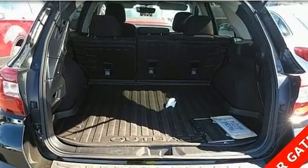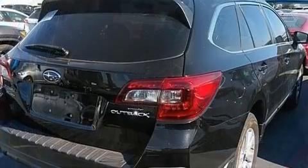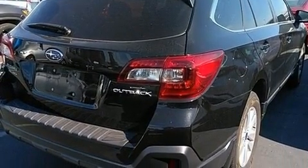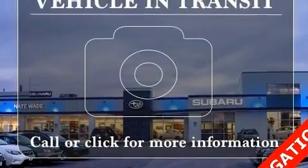Top features include front bucket seats, a rear window wiper, adjustable headrests in all seating positions, a trip computer, heated door mirrors, a roof rack, and a split-folding rear seat.